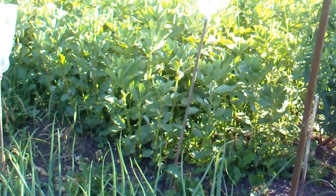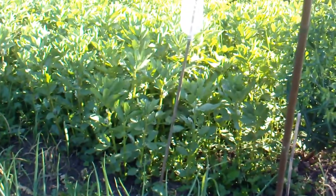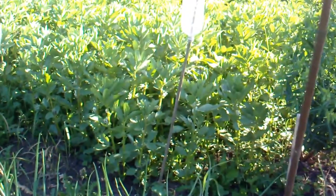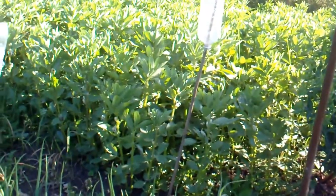The broad beans are looking good — they're just flowering at the moment. No actual beans yet, but they're looking good. They're about two foot six high, not too many problems there.